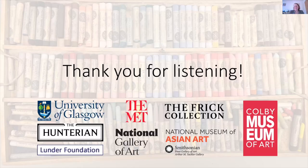I hope this was interesting. Thank you very much for listening, and I'm happy to answer any questions.